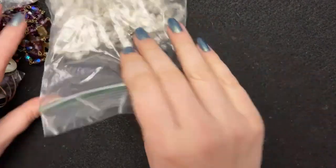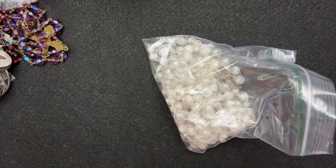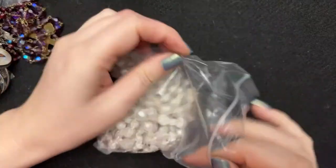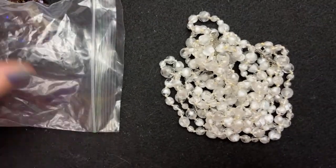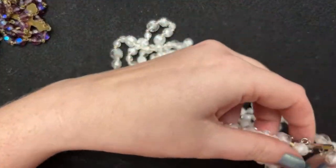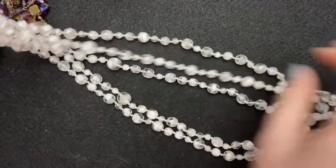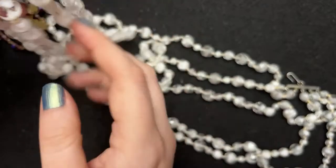I have another thrift store and estate sale haul for you. I have a couple things — trying to remember what all I've showed you guys and what I have not. I don't remember how much I paid. These were definitely at an estate sale. A lot of stuff this estate sale had was not vintage — it was like stuff that somebody had made themselves, and a lot of it was also not sterling, not vintage.